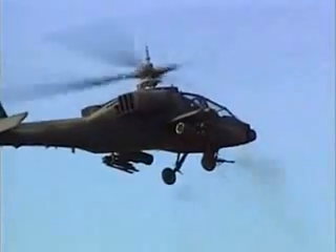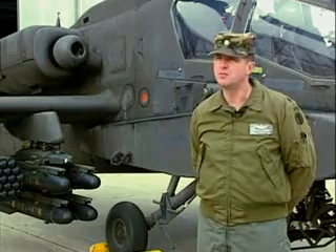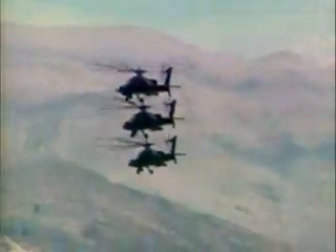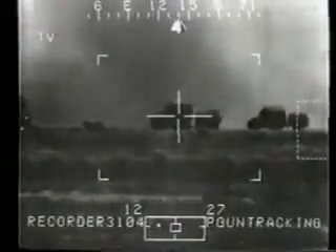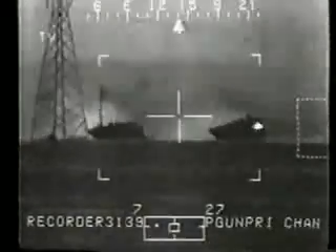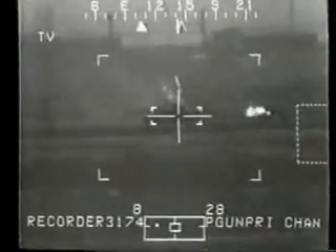Its capability to stand off outside the capability of the enemy to see us, number one, and number two, engage us, is just phenomenal. In the case of the Ramayu oilfield battle, we started our initial engagements at 6,700 meters out. Those forces never knew who was engaging them. And by the time we took out our fifth or sixth T-72 tank, they generally got the idea that that was not a good place to be, and they left.